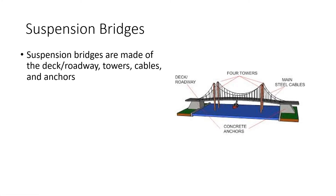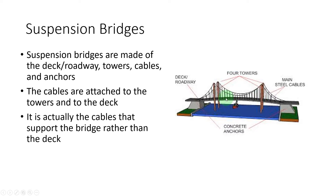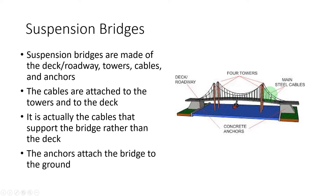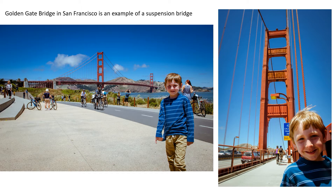The third type of bridge is the suspension bridge. Suspension bridges are made of the deck or roadway, the towers, the cables, and the anchors. The cables are attached to the towers and the deck. It is actually the cables that support the bridge rather than the deck. The anchors attach the bridge to the ground. If one single cable breaks, there is no problem, but if multiple cables break, the bridge will collapse. The cables are huge.